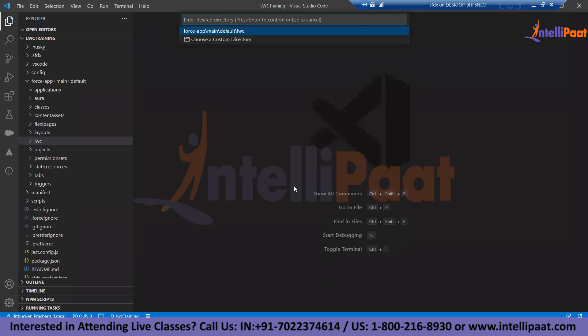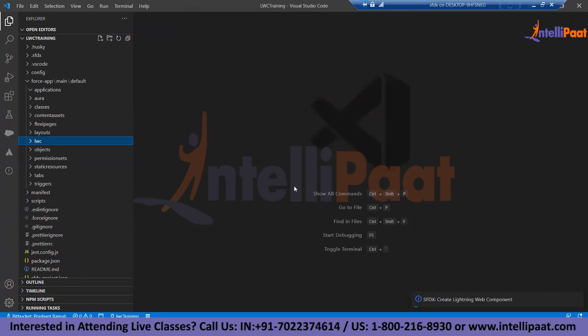As soon as you enter the name, DX asks which folder structure you want. By default, it selects the recommended folder structure, and I would strongly recommend following it so all elements are clubbed together as required. I'll keep it default.